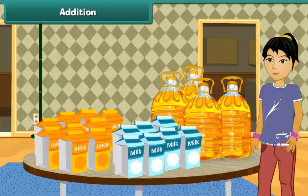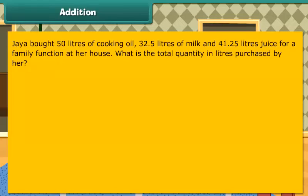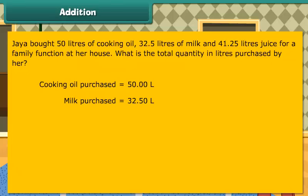Addition. Jaya bought 50 litres of cooking oil, 32.5 litres of milk, and 41.25 litres of juice for a family function at her house. What is the total quantity in litres purchased by her? Cooking oil purchased is 50 litres, milk purchased is 32.50 litres, juice purchased is 41.25 litres.